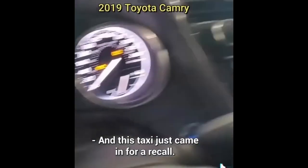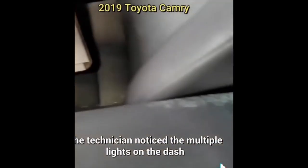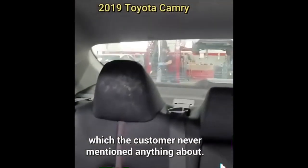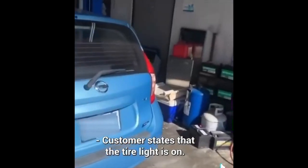This taxi just came in for a recall. The technician noticed multiple lights on the dash and mold inside the car, which the customer never mentioned anything about. Customer states that the tire light is on.